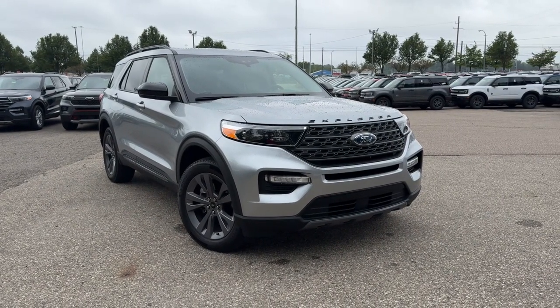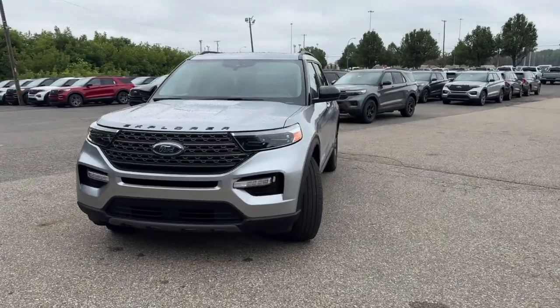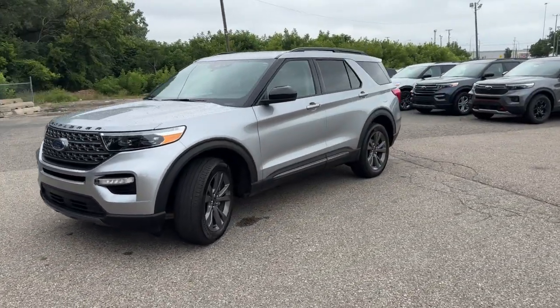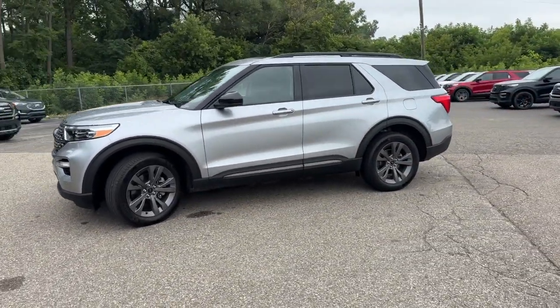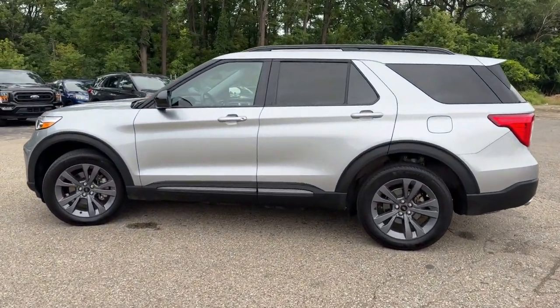You're gonna love the 2022 Ford Explorer. With less than 30,000 miles on the odometer, this vehicle provides excellent value. Here's an Explorer that brings an uncompromising spirit to all your adventures.